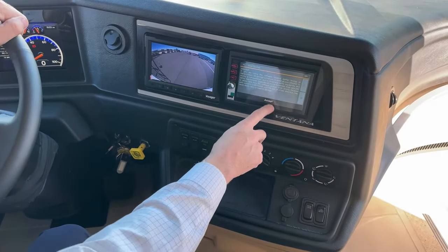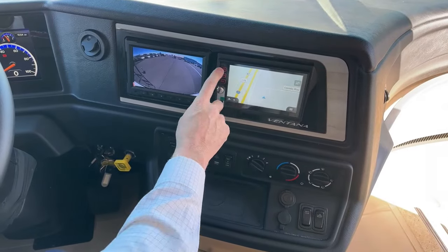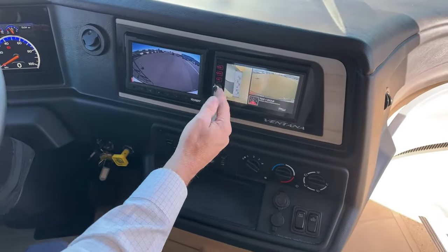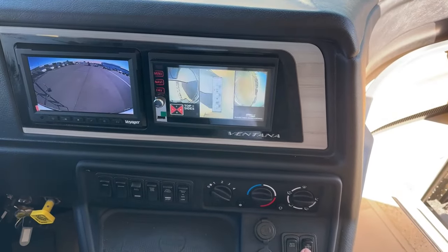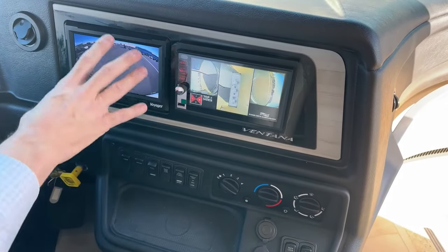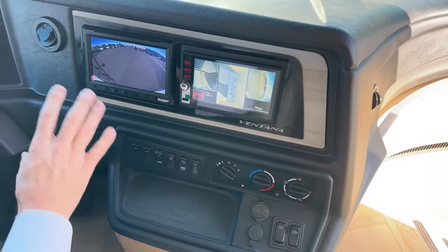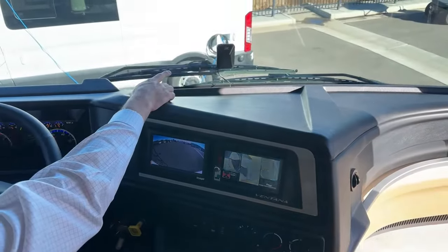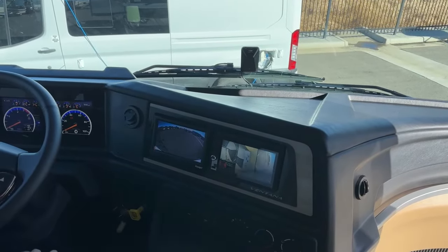We do have navigation on this guy — always know where you're going, and this is programmed with the dimensions of the coach so it shouldn't take you under any bridges you're not supposed to go on. One of my favorite features is the 360 camera — you can navigate through different screens to see both sides and the 360, going down the road. We also have our Voyager system — that top camera always showing you what you're towing and who's behind you. And that's the Mobileye I showed you on the outside — it keeps this coach in between the lanes. If you start getting close to the line on either side, it's going to let you know. Another great safety feature on this coach.